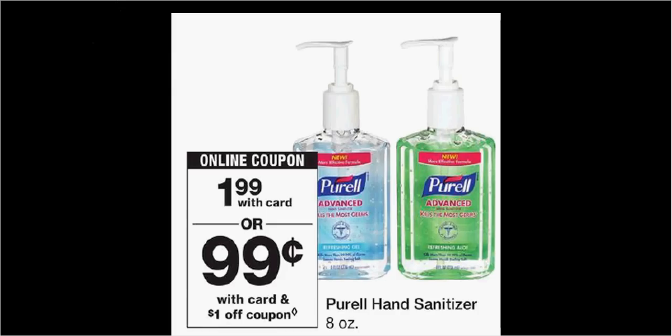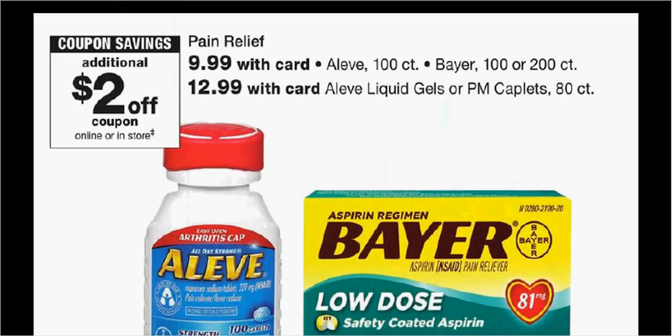Purell is $1.99. There's a dollar-off coupon at coupons.com or a load-to-card coupon, making it $1. The Aleve 100 count is $9.99. There's a $2-off coupon at aleve.com and a $2-off coupon in the monthly book found in the front of the store, or you can load that coupon to your card. You can stack those two coupons together and pay $6.